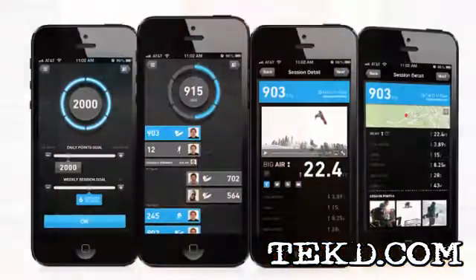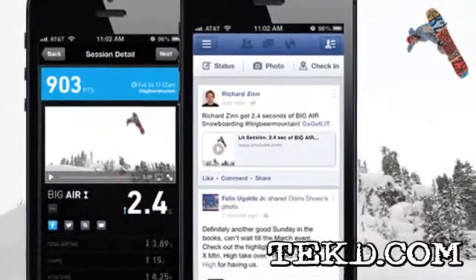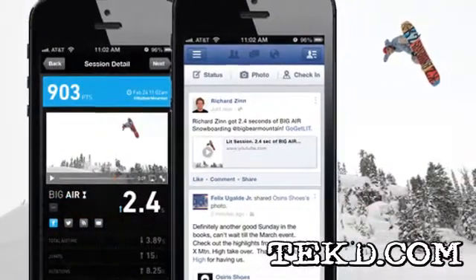When combined with their app, Lit users can compete with their friends, share their stats on popular social sites, and even keep track of previous sessions to monitor improvements.